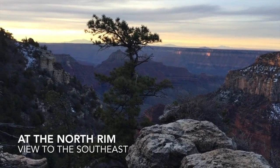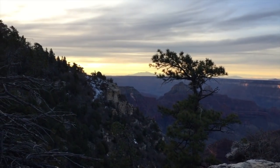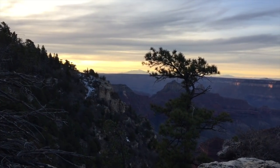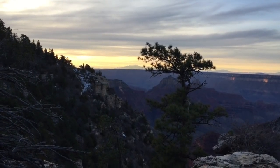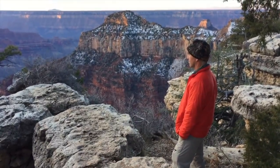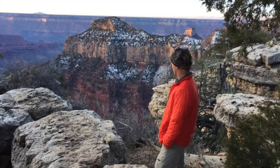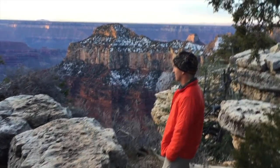We're on the North Rim, on a little trail that goes around by the campground. This is Mount Humphreys and the San Francisco Peaks off in the distance in the morning light. And there's my buddy Mark, enjoying the view. What do you think, Mark? This is spectacular. Yeah, this is a pretty cool place.